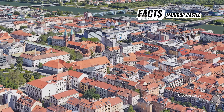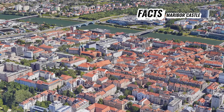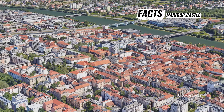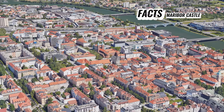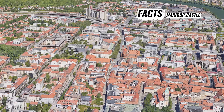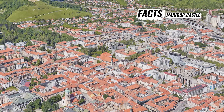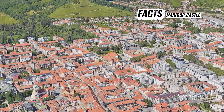The castle is also a popular tourist attraction, drawing visitors with its architectural charm, historical significance, and panoramic vistas of Maribor and the Drava River Valley. Additionally, the castle grounds often host cultural events, concerts, and festivals, adding to its appeal as a cultural hub in Maribor.